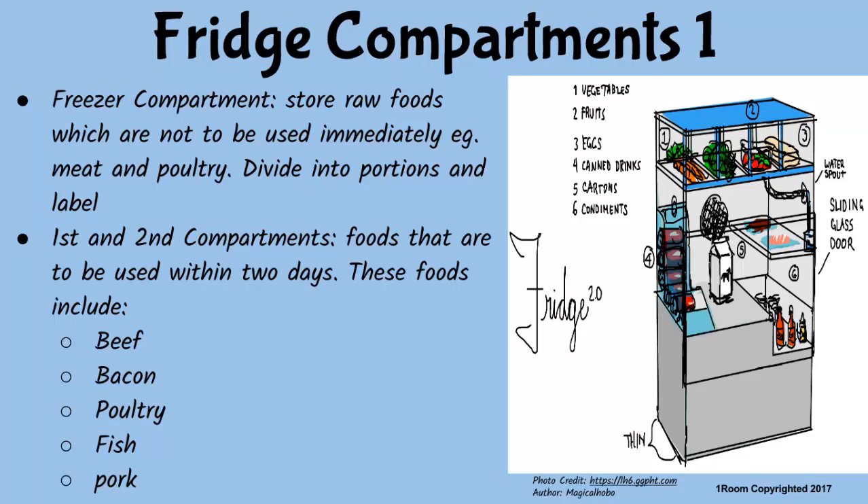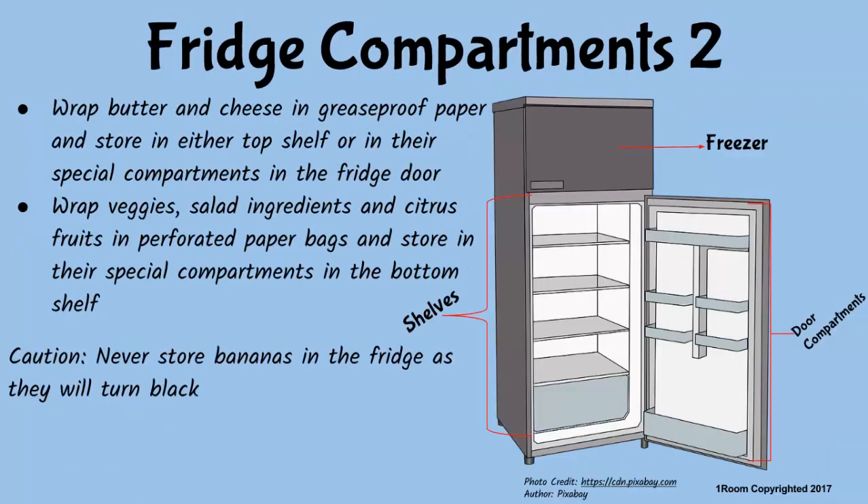Does that include all foods? Not really. I am referring to foods like beef, bacon, pork, poultry and fish. However, butter and cheese should be wrapped in grease-proof paper and stored in the top shelf. Other foods that need wrapping but in perforated paper bags before storage include vegetables, salad ingredients and citrus fruits. But as far as I can see, you have them in the bottom shelf.